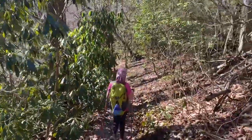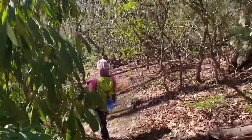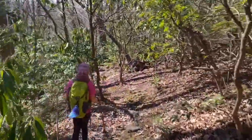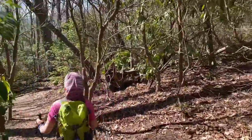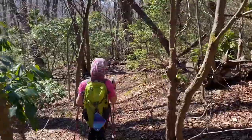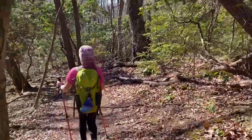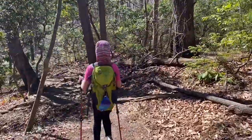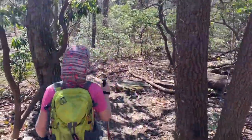A minute ago the trail split and Naomi and I went left while David and the other kids went right to see who would get to the bottom first. What we didn't realize — because we didn't look at the map close enough — was that our way went uphill for about two tenths of a mile before turning to go down, and theirs was just straight down. I believe they're going to beat us, but we're enjoying the new stretch of trail regardless.